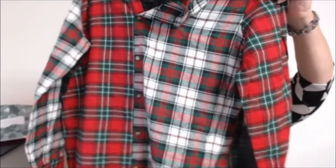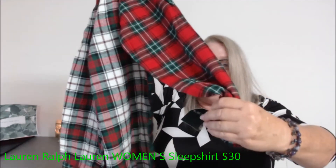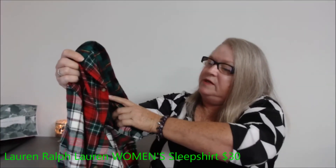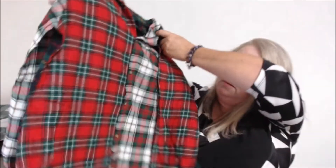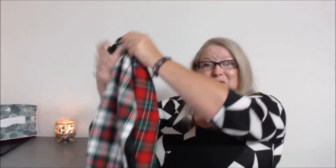This is a nice flannel — it's new with tags, though the price is cut off. It is Lauren Ralph Lauren, size medium, in red and green colors. It would be perfect for Christmas. I'm getting excited to get all these listed.